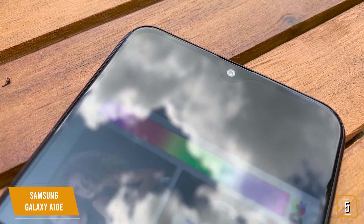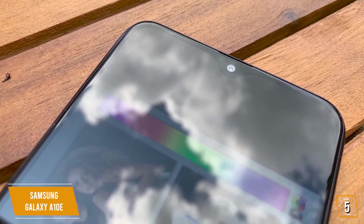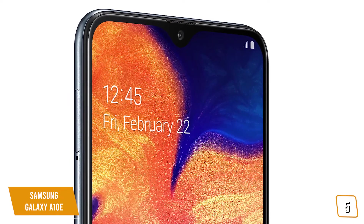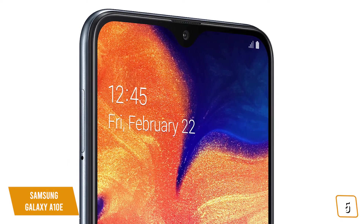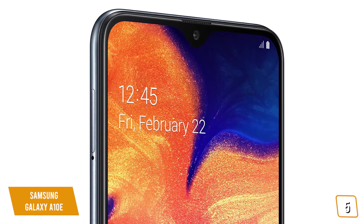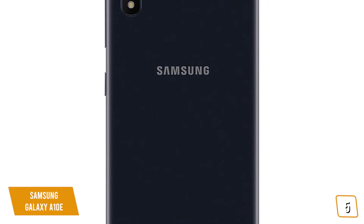You'll find the 32-gigabyte storage ample for all your great pics, flicks, and apps. One of the great features of the A10e is the microSD slot, so you can add additional storage up to 512GB if you need more room. For its class, you'll enjoy longer-lasting battery performance than most, so you can do more longer.